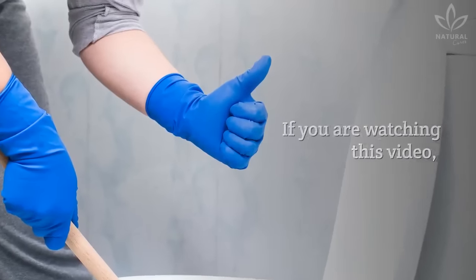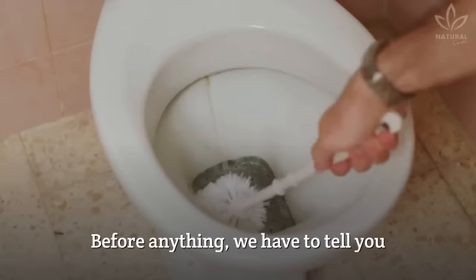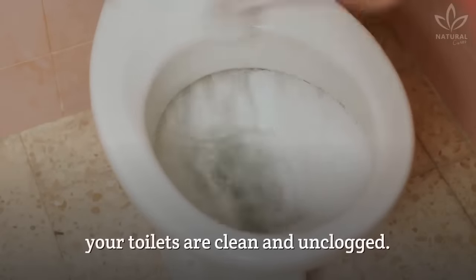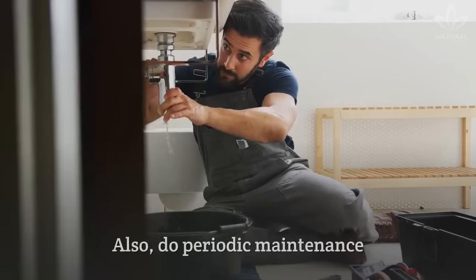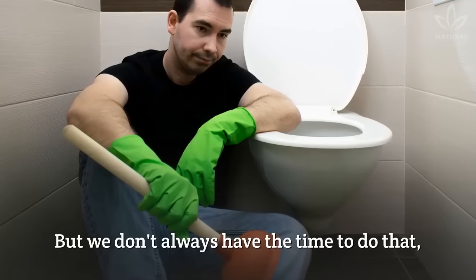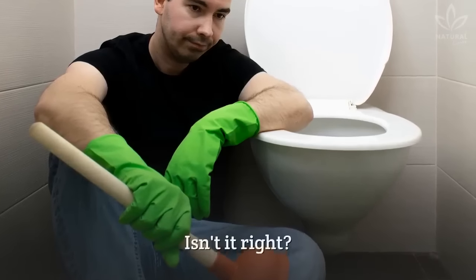If you are watching this video, you certainly want to learn how to unclog your toilet. Before anything, we have to tell you that the best solution is to make sure your toilets are clean and unclogged. Also do periodic maintenance in all of the pipes of your house, but we don't always have the time to do that. And our toilets may clog, causing a lot of headaches.